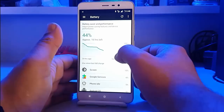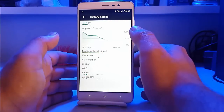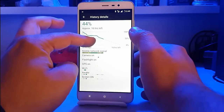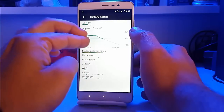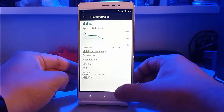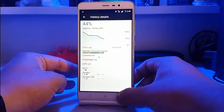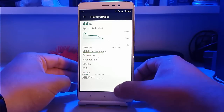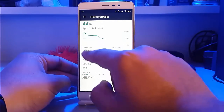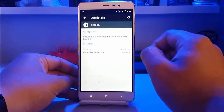Looking at battery performance, there is approximately 16 hours left. The battery standby is really good. We have used Wi-Fi, some gameplay, browsing all the time, and 4G all the time — with a few network drops. Overall the battery backup is quite good.